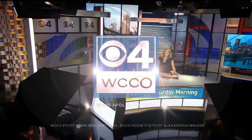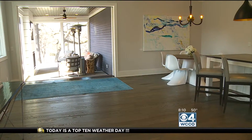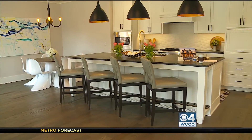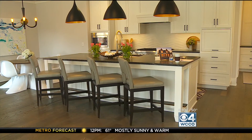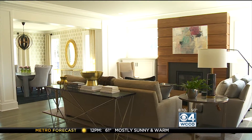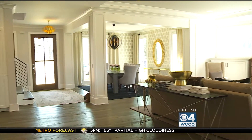From Minnesota's Most Watched Station, this is WCCO4 News Saturday morning. Just a couple of weekends left to check out the Spring Parade of Homes. With more than 500 new and remodeled homes, there's a lot to see this year. Homes are spread out across Minnesota, from down in Faribault to up in Cambridge, even a few over in western Wisconsin.